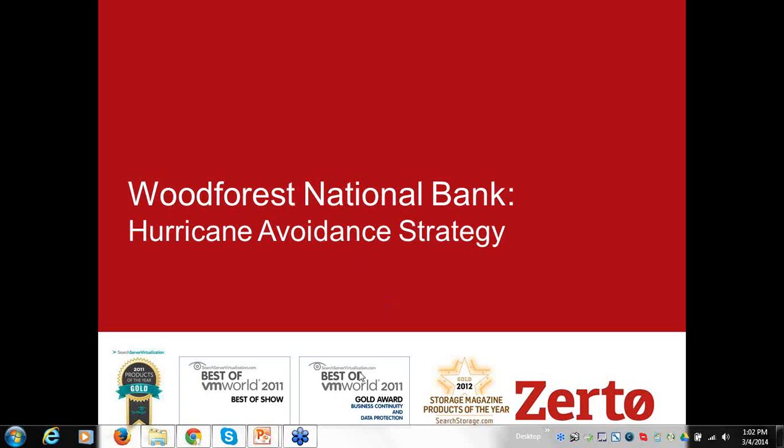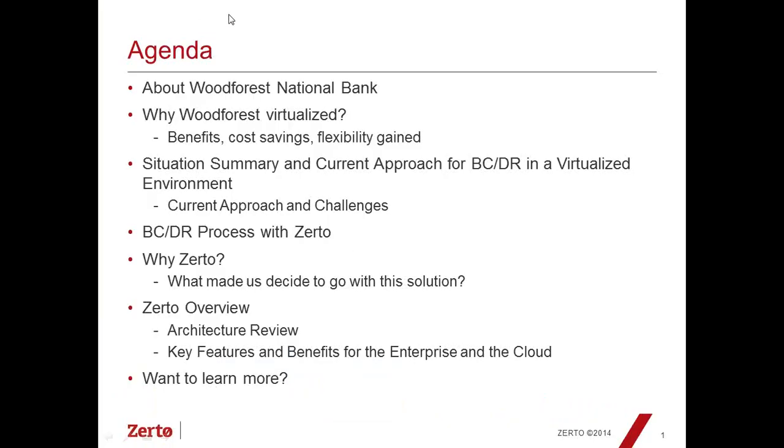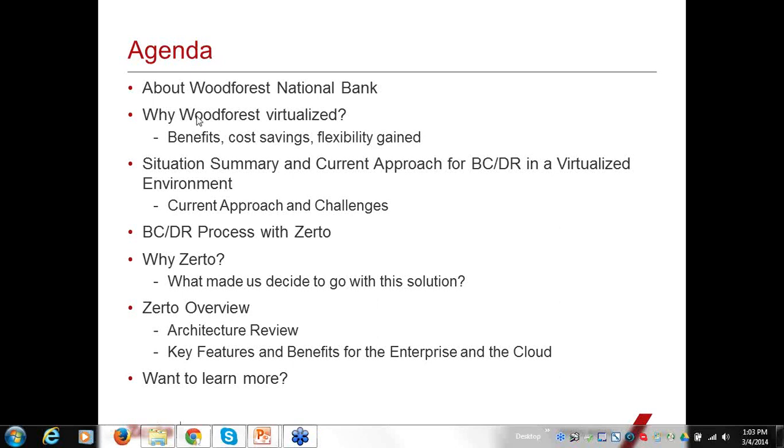Before we move on, I want to point out our awards. You can see we have several — the Best of Show at VMworld 2011, which we received just two weeks after we GA'd the first version of our product. That really showed us there was a clear market need for this kind of technology. Here's our agenda: Rich will talk about Wood Forest National Bank, why they virtualized, their current approach for business continuity and disaster recovery, why they selected Zerto, and what the BCDR process looks like with Zerto virtual replication. Then I'll take you through features and benefits.